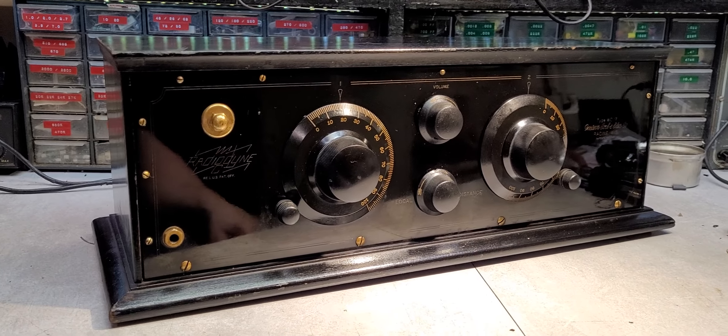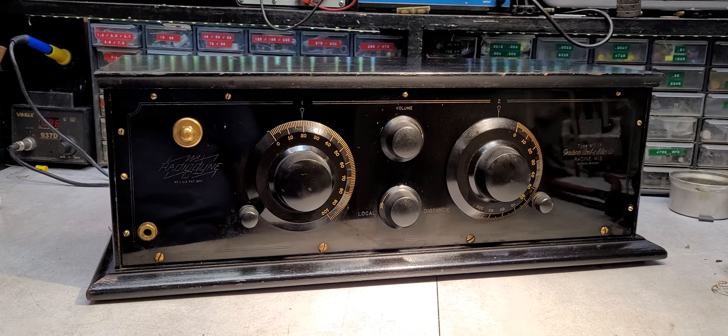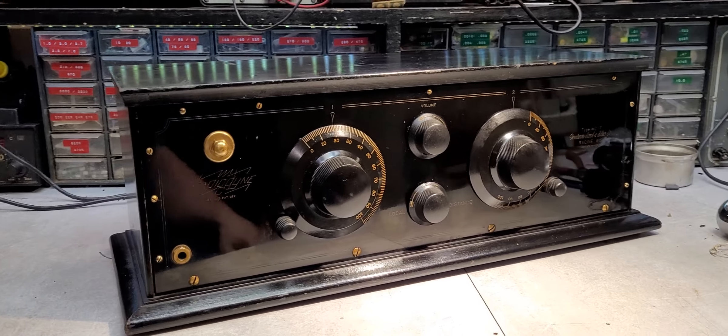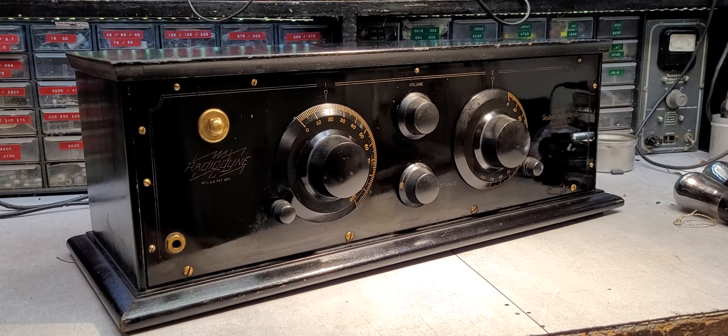And it's because of this manufacturer right here why AK stopped using that name. No telling where it would have been — we would have probably seen a lot more Radiodines by AK if it hadn't already been used by this company.